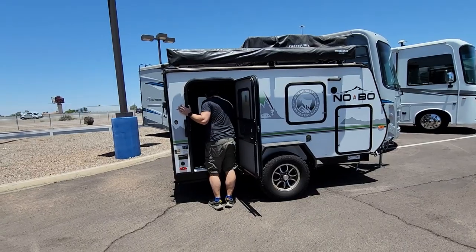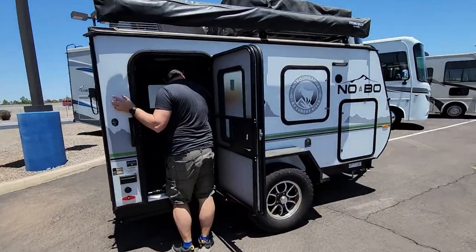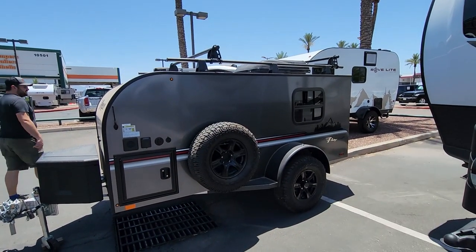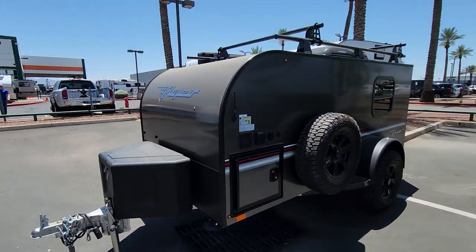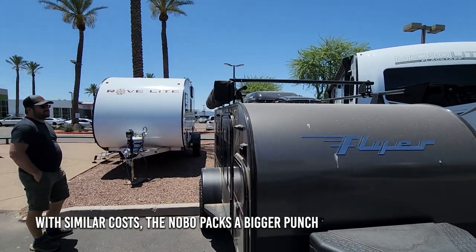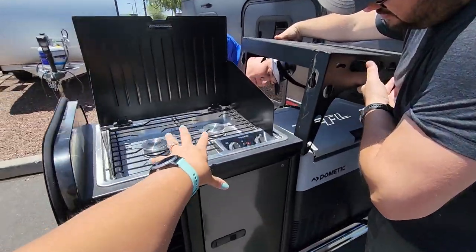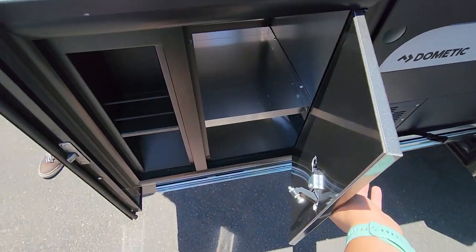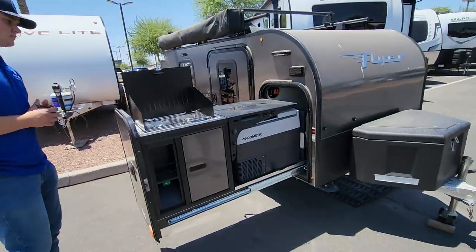The Nobo 10.6 that we like so far has 30 gallons of water and a heater. Our next option is the Intec Flyer, which is a little smaller than the Nobo and doesn't have quite as many features. We'd have to buy a tent for the top, but it can have one. I like that this layout is way more organized than the Nobo was. But does this have a sink or any water capacity? No water systems — so that is one difference.